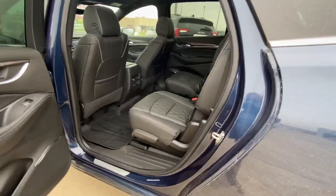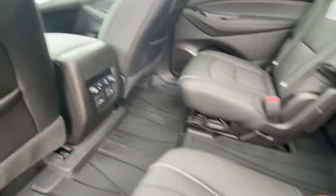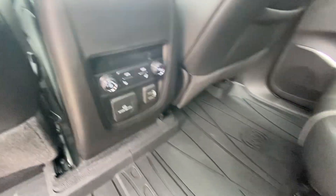Passive entry is available on all four doors, so you can get in and out without using your key. There are floor liners in the second row as well, and climate control for the rear passengers.